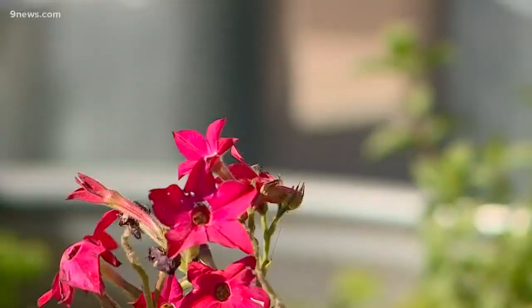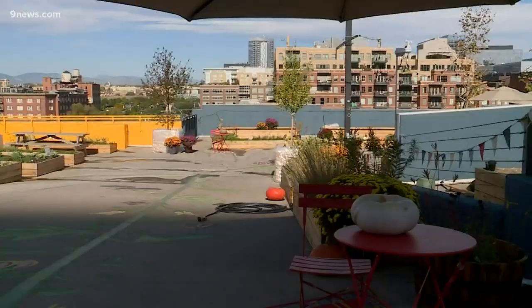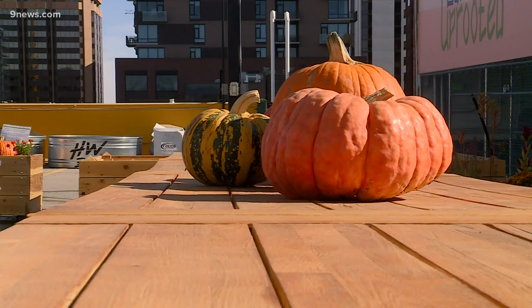Altogether on the roof, we have 40 different beds and they're filled with vegetation like cabbage, flowers and trees — plants you wouldn't expect to flourish in the heart of downtown Denver.